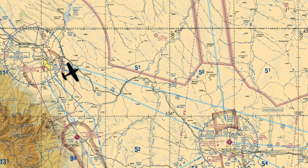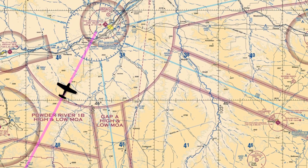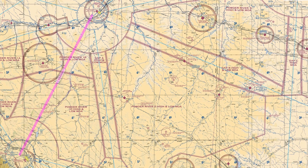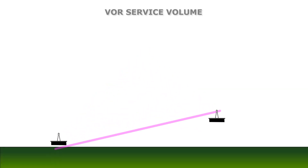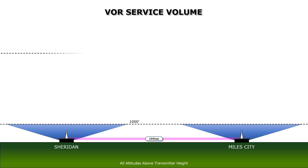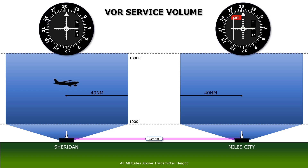But sometimes we'll want to navigate between VORs that aren't connected by airways. What if we want to fly between the Sheridan VOR and the Miles City VOR to the northeast? Can we navigate between these two VORs, a distance of 104 miles, without being on a Victor airway? VORs have a mandated service volume depending on how high above the transmitter the aircraft is flying. If we're trying to fly the 104-mile direct distance between them, there will be a point where we're more than 40 miles from either station and may lose signal coverage.